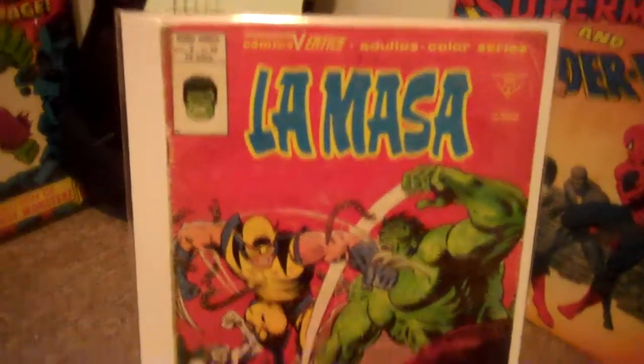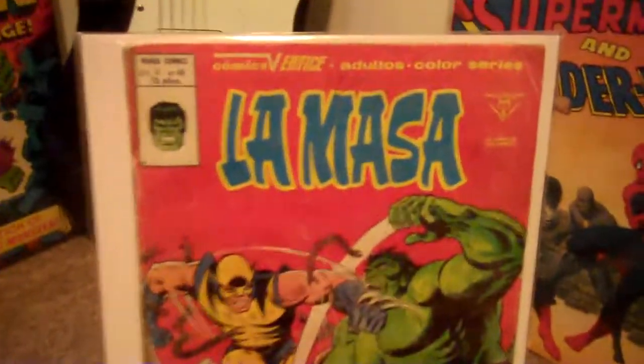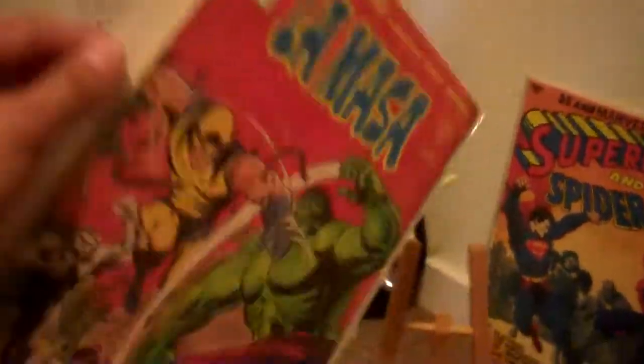This one's nice too — this is the Spanish Incredible Hulk 181. This is currently my only copy of Hulk 181, and it's about the same size as Teenage Mutant Ninja Turtles number 1 — it's not quite a magazine, but it's not quite a comic either.